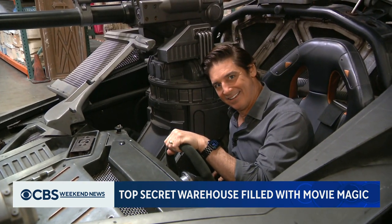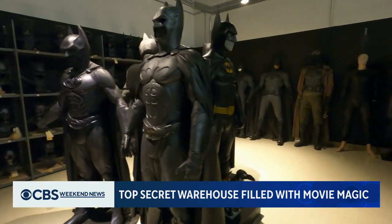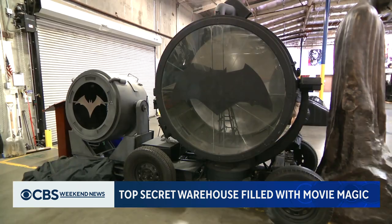You ready? The archive is still a working prop house renting out items for productions, but some are too precious, too fragile, or too unique to ever consider reusing.